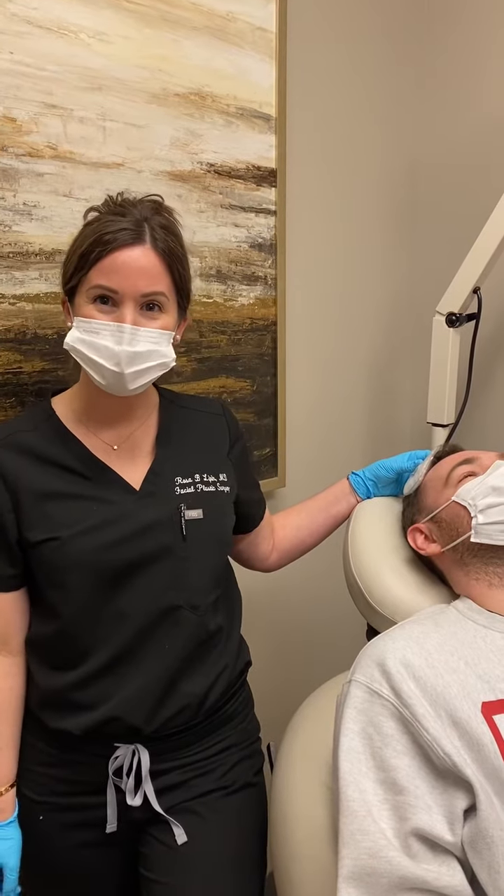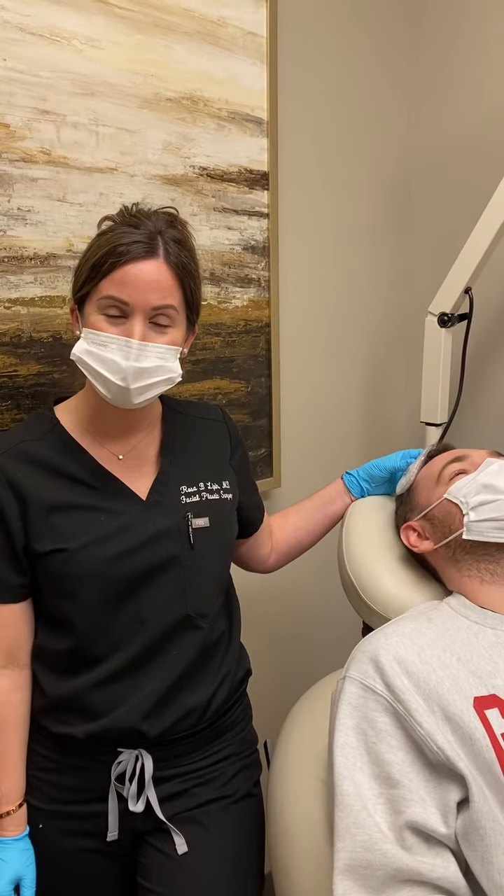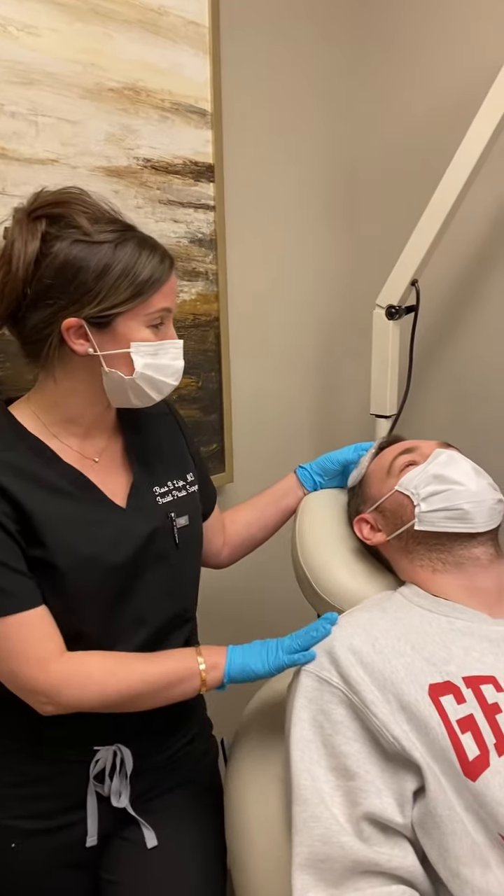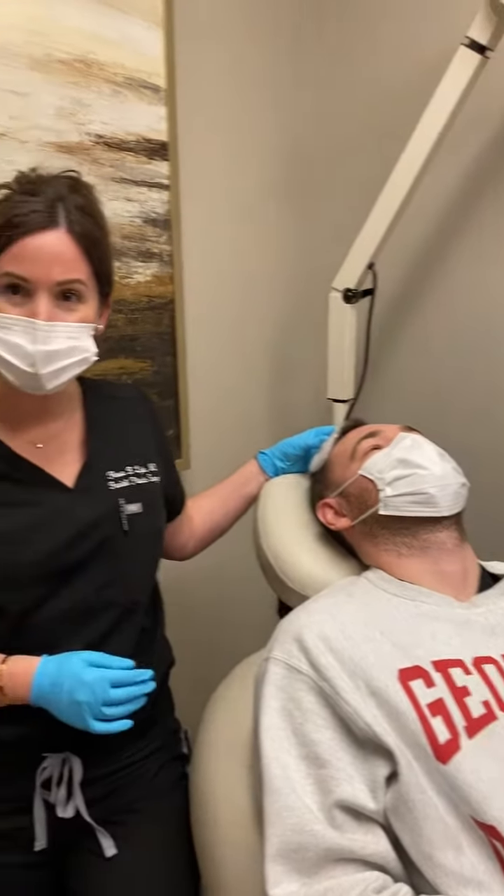Hi, welcome to Northside Plastic Surgery. It's Dr. Rosa Lippin, and today we are doing some PRP for our patient here along his anterior hairline.